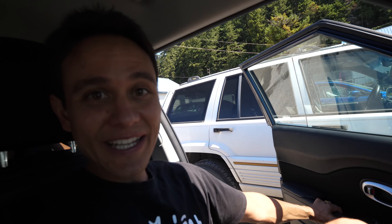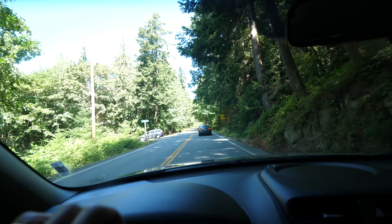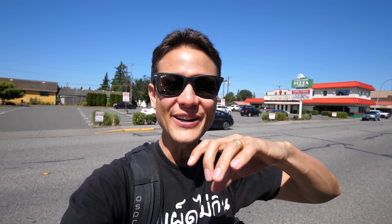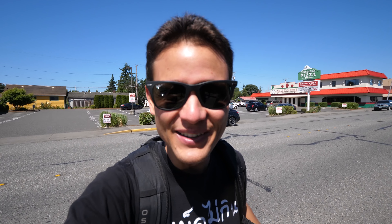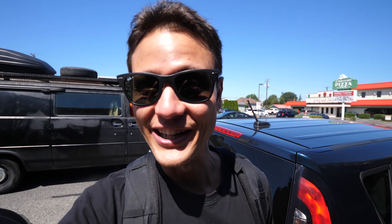We are on our way to Bellingham and to a place called Melvin Brewery. I think it's a brewery and a restaurant. That was about a 30 minute drive, but it was so beautiful along the coast with the lush trees, the mountains on one side. And we are stopping at this place called Melvin Brewing. Jason has been here before, he likes it. And we're also gonna have some food here.